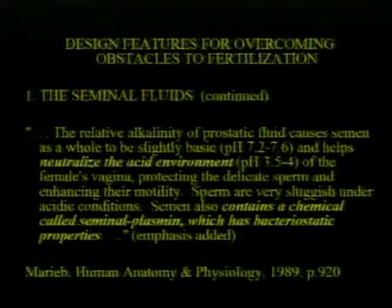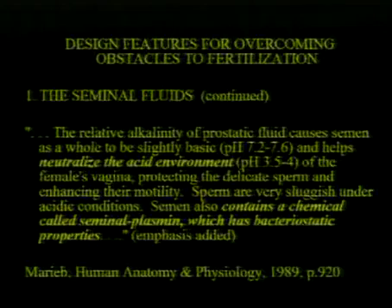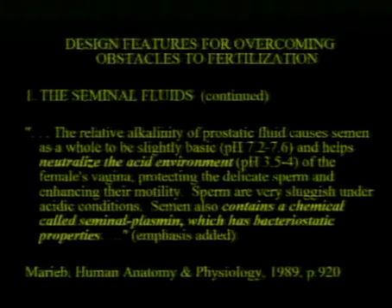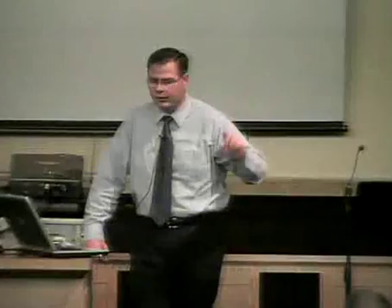The prostate gland causes semen to be slightly basic and helps neutralize the acid environment. You have this acid which is actually made by very good bacteria inside the vagina to keep other things out, but prostate fluid neutralizes it, making it basically neutral for the sperm. Sperm are very sluggish under acidic conditions. Semen also contains a chemical called seminal plasmin which has bacteriostatic properties — meaning it inhibits bacteria. Hang on to that thought, it's going to become important in just a second.